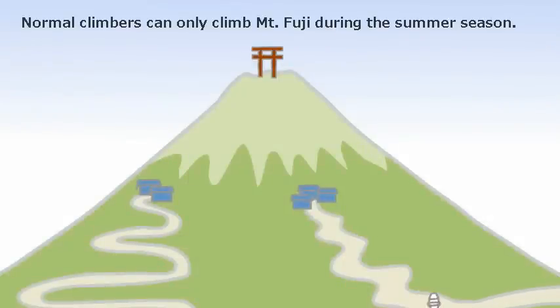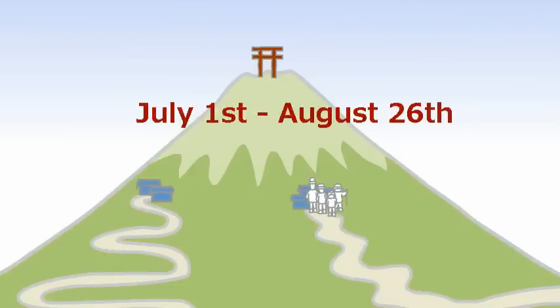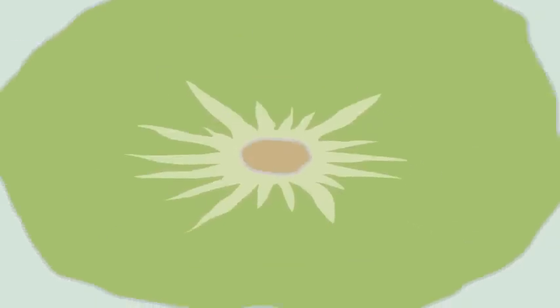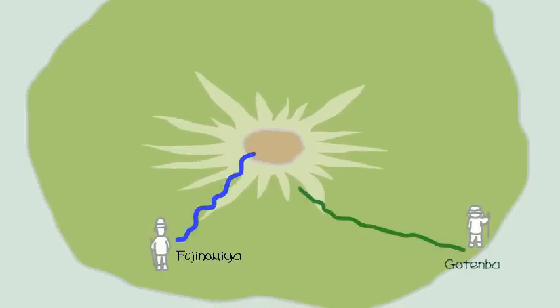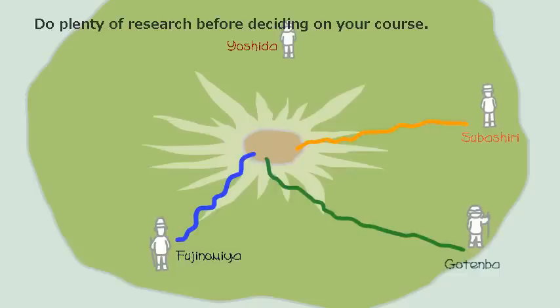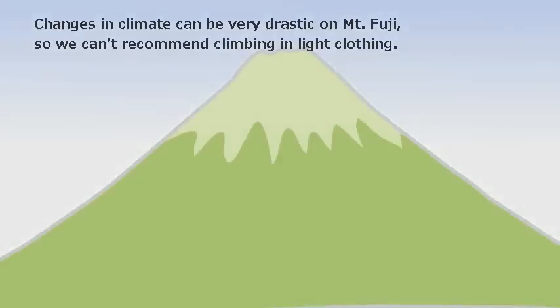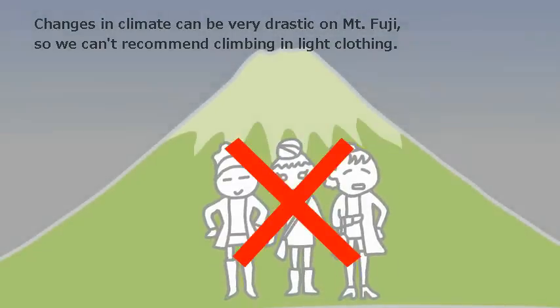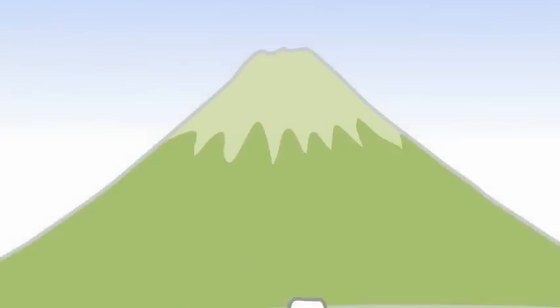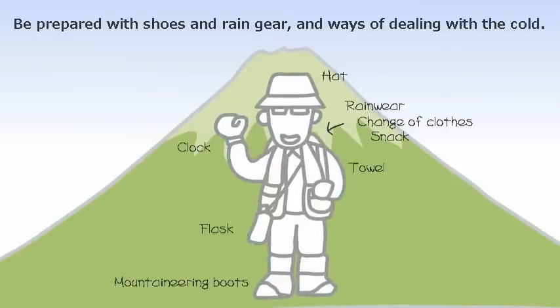Climbing Mount Fuji: Normal climbers can only climb Mount Fuji during the summer season, July 1st through August 26th. The difficulty varies depending on the climbing course, so do plenty of research before deciding on your course. Changes in climate can be very drastic on Mount Fuji, so we can't recommend climbing in light clothing. Be prepared with shoes, rain gear, and ways of dealing with the cold.